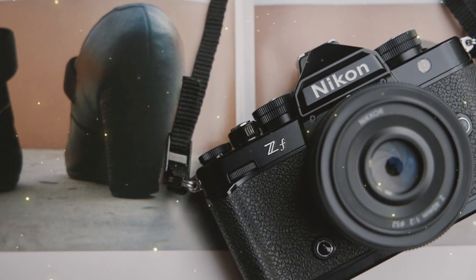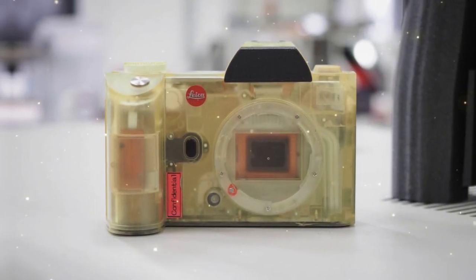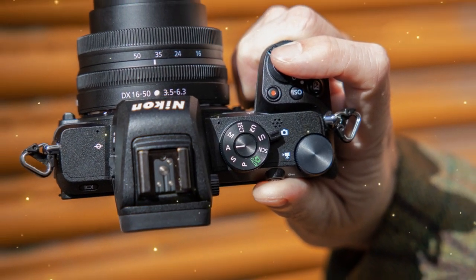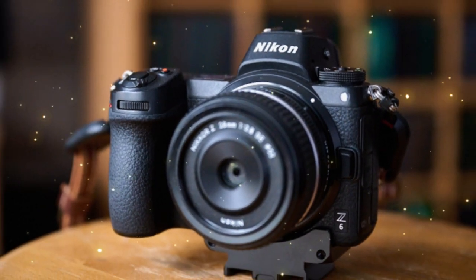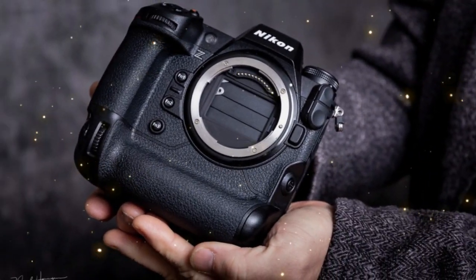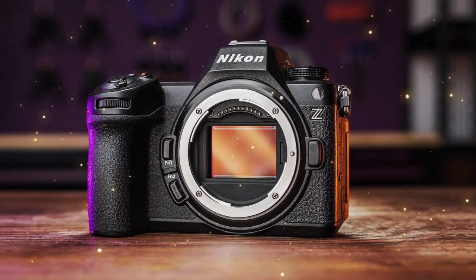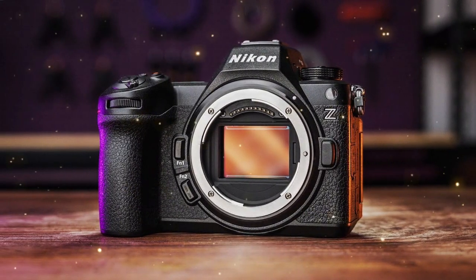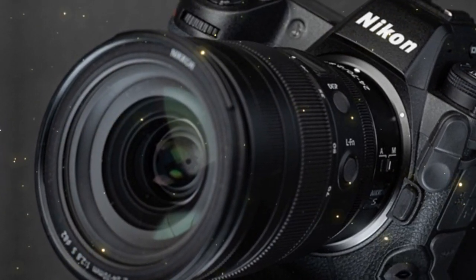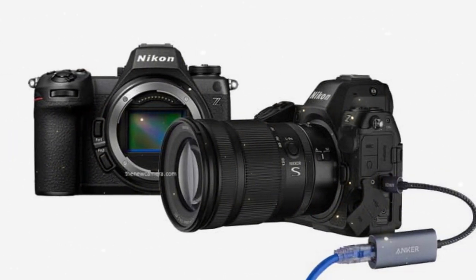When it comes to autofocus, the Nikon ZX has a serious leg-up on the competition. With 493 phase detection points, it's significantly more advanced than the Z9 II's 231 points and the Z9H's 251 points. This means faster, more accurate tracking and less chance of missing the perfect shot. Additionally, the Nikon ZX has a much faster burst mode, capable of firing off up to 20 frames per second, compared to the Z9 II's 11 fps and the Z9H's 10 fps.